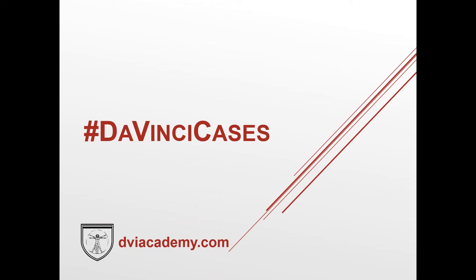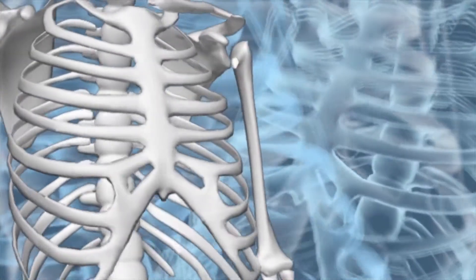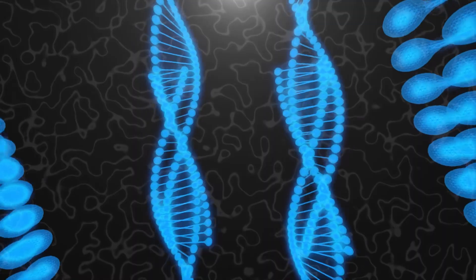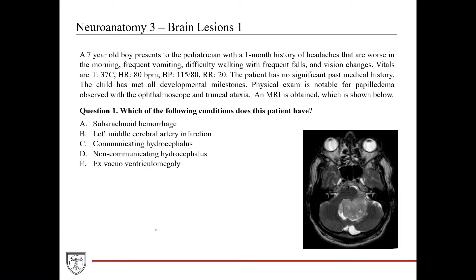Welcome to this week's edition of DaVinci Cases. The way this works is we've got a clinical case followed by a board style question. We're going to go through the question stem, point out the relevant clinical findings, take a look at the question and the answer choices, then go through the relevant concepts to answering the question, and then come back and apply those concepts to answering the question.